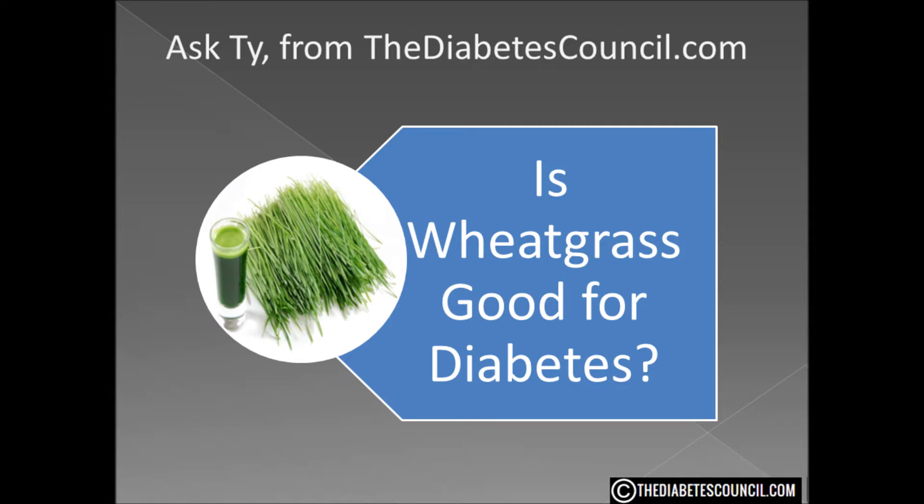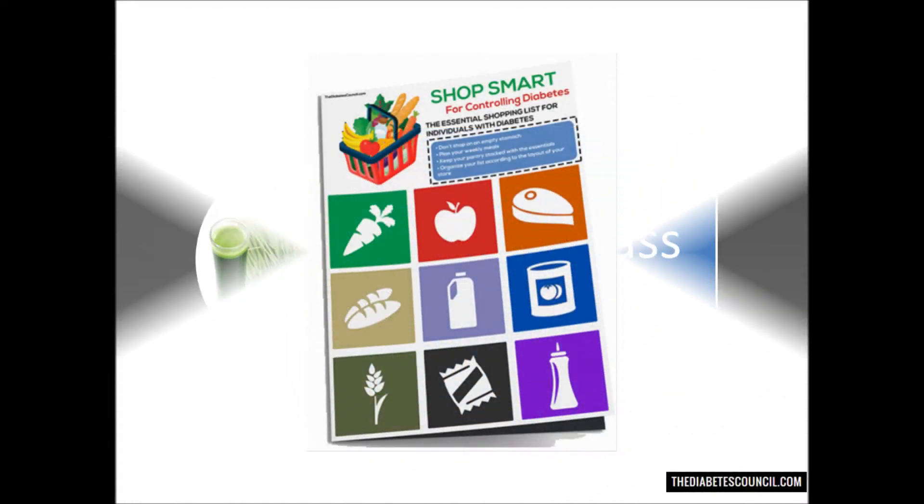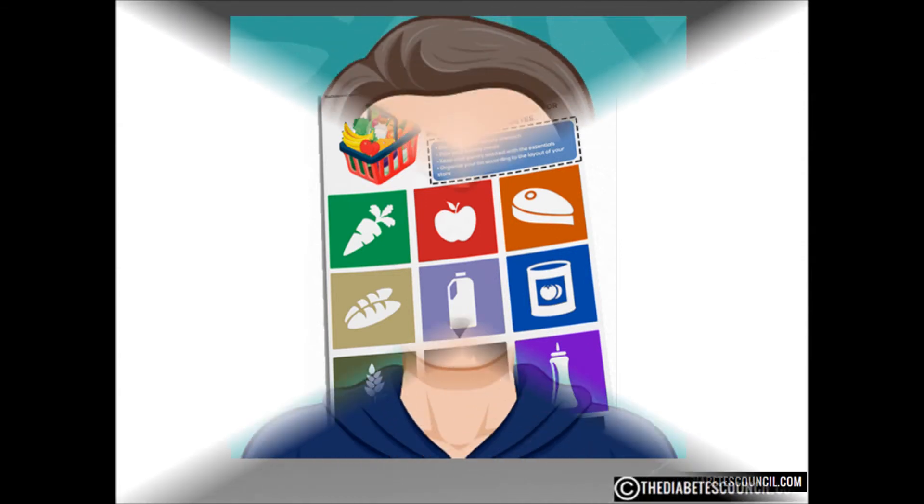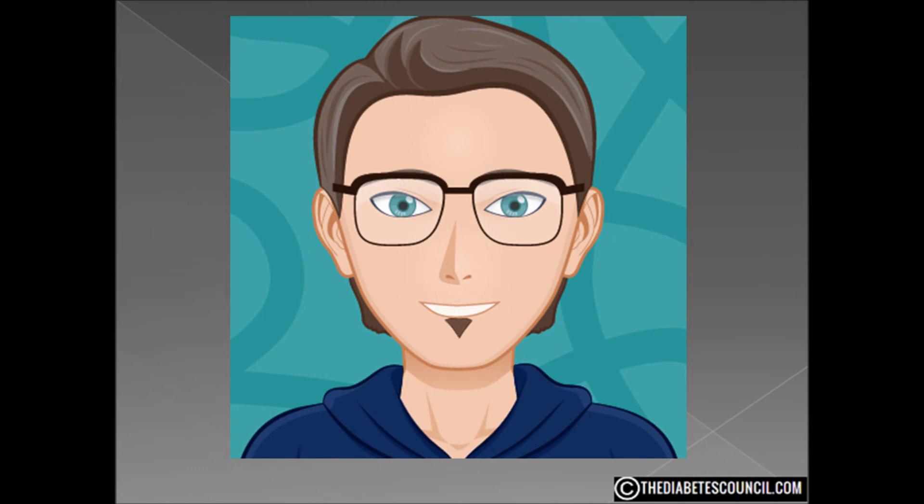I hope this answered your question: is wheatgrass good or bad for diabetes? Don't forget to get your diabetes management book by clicking the link in the description box below, and as always, let me know if you have any other diabetes-related questions. If you like our channel, please subscribe and hit like on this video. Thanks so much for watching — I am Ty Mason.